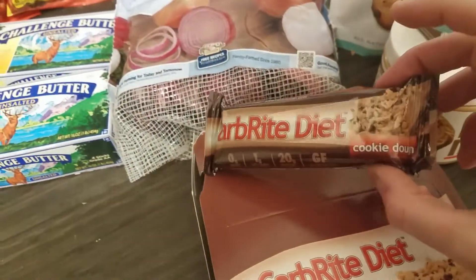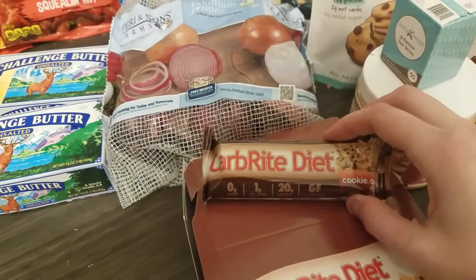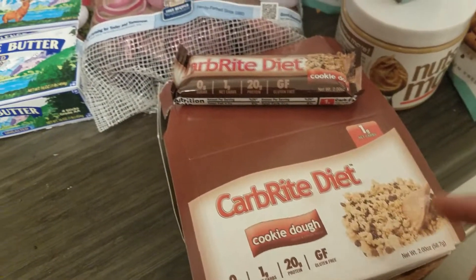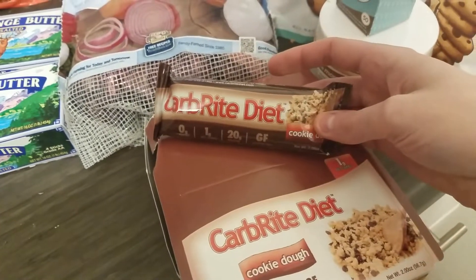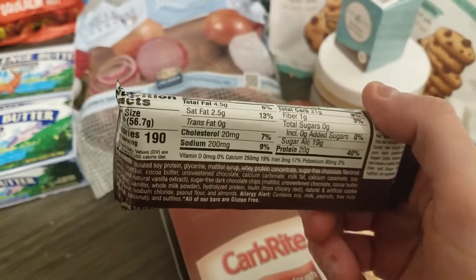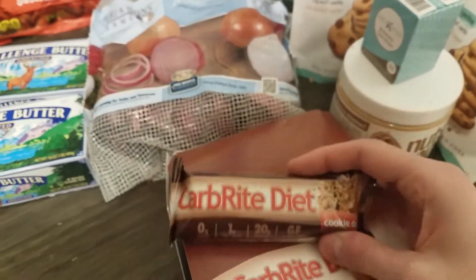I got these cookie dough Carb Right diet protein bars. I've gotten some of the Carb Right diet chocolates and they're okay, but these are actually pretty soft so I'm looking forward to them. They have one net carb, 20 grams of protein, and 190 calories. I'm excited to try that and I'll have it in a product review.